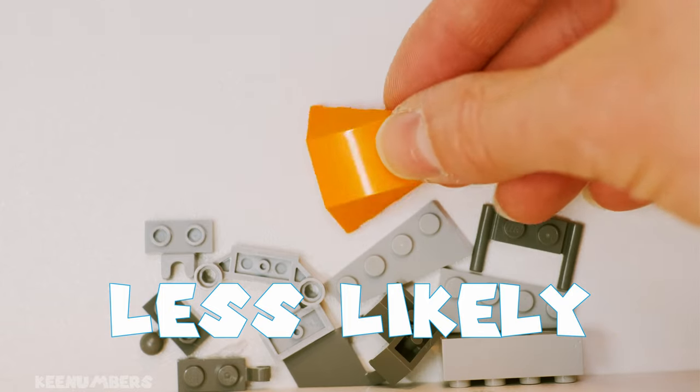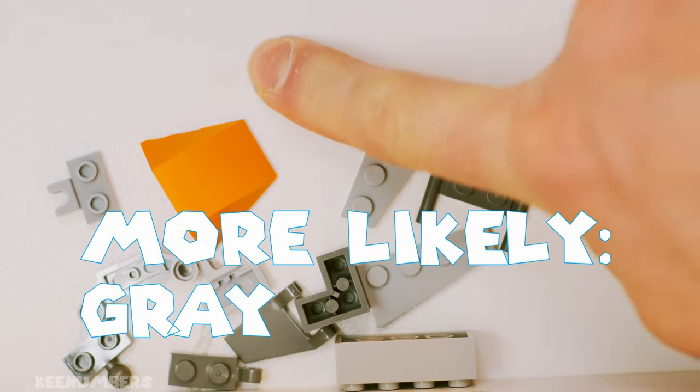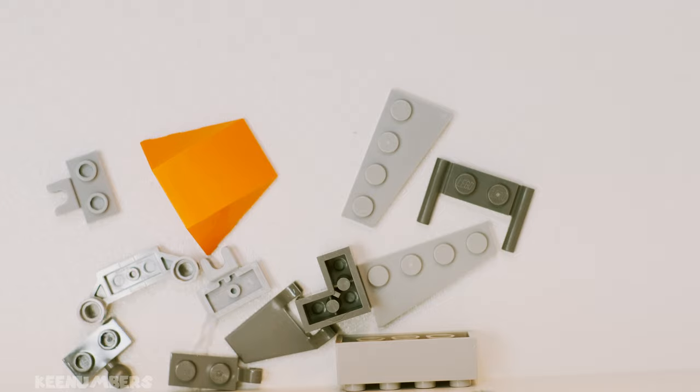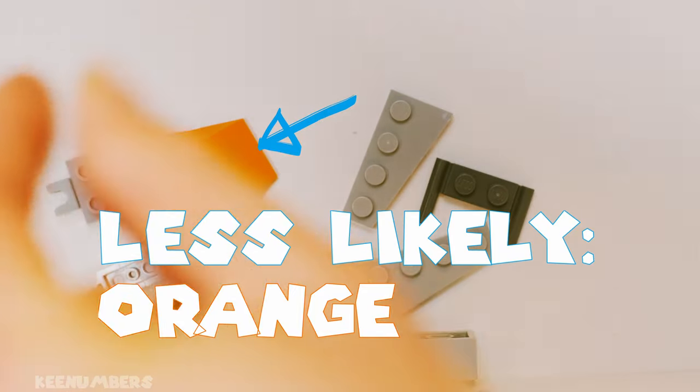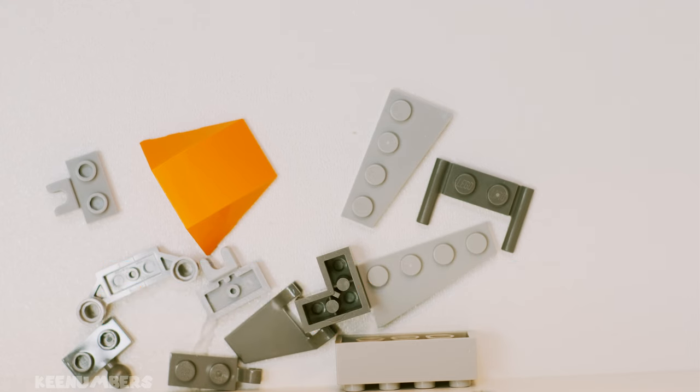There's only one of those guys, but there are lots of the gray Legos. So I'm more likely to get a gray Lego since there are more, and I am less likely to get an orange Lego.